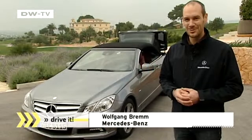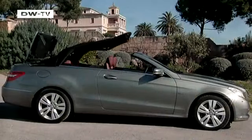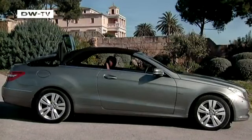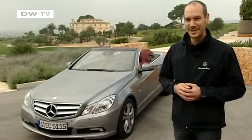Wolfgang Brehm of Daimler explains that the car's designers wanted to build a convertible that captures the customer's heart. The classic fabric roof, for instance, emphasizes the car's elegant silhouette. Even with the roof raised, it clearly signals that this is a convertible.